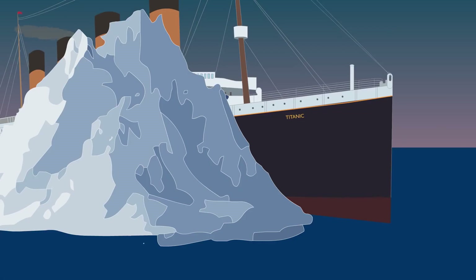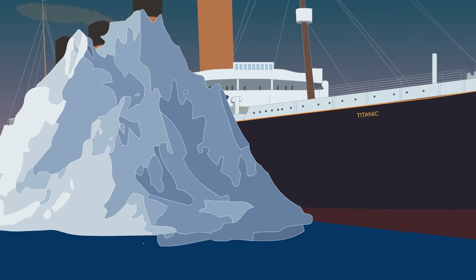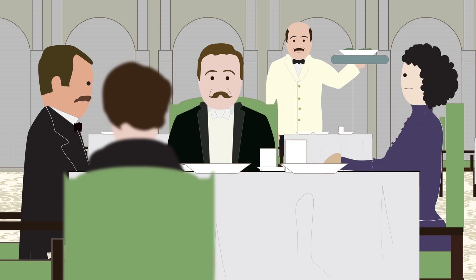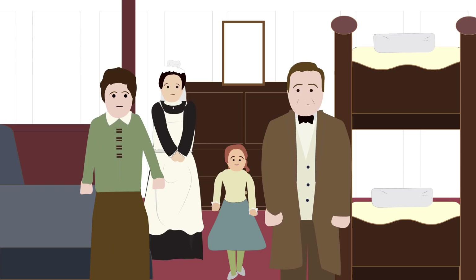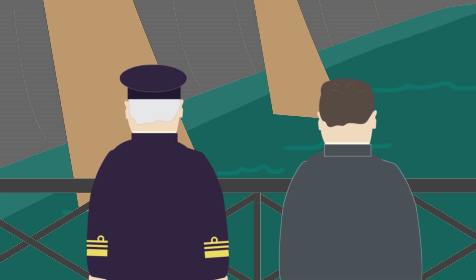The officers on the bridge quickly turned the ship away from the iceberg, but it was too late. The Titanic grazed the iceberg along its side, ripping several holes in its hull below the waterline, with fragments of ice hitting the deck. At first, everyone felt relief — the lookouts and the passengers didn't even feel the collision. At 11.50pm, Captain Smith and the ship architect Thomas Andrews went to inspect the damage. They knew the ship would start sinking, and by this time, six of the watertight compartments at the front of the ship's hull were already breached and began flooding.